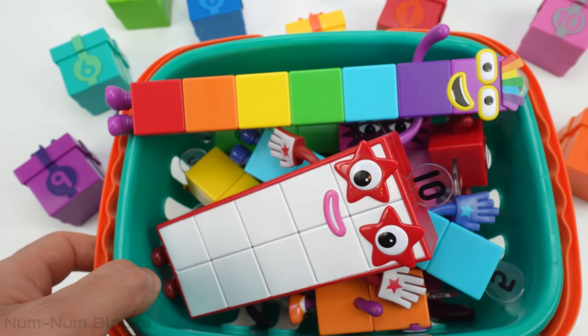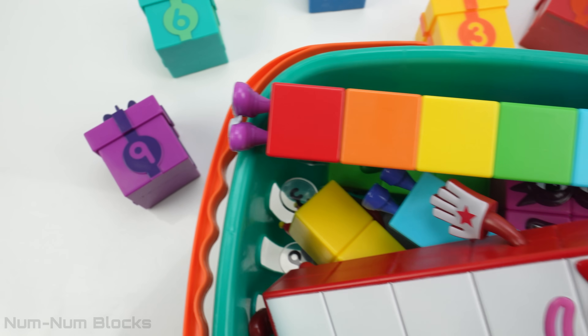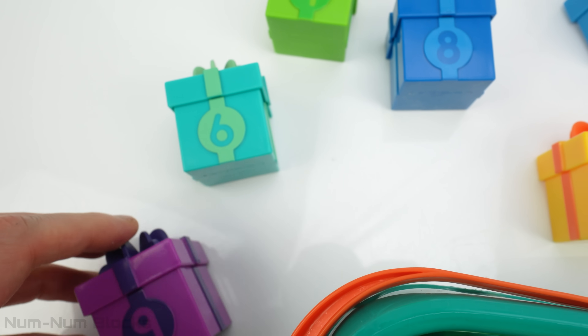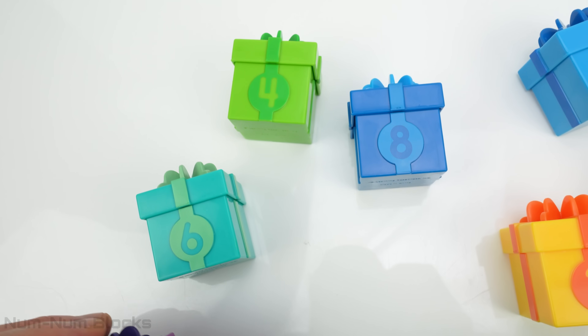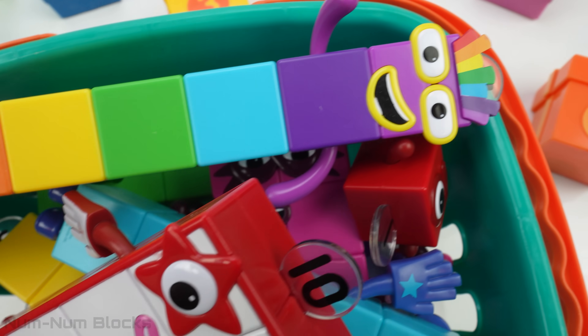Hey kids! Welcome to NumNum Blocks Learning Toys! Look! The number blocks are in a basket! And look what's around them — their presents! Each box has a number on it! Would you please help me match the number blocks with their presents?